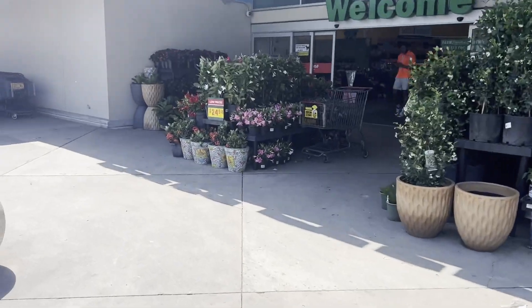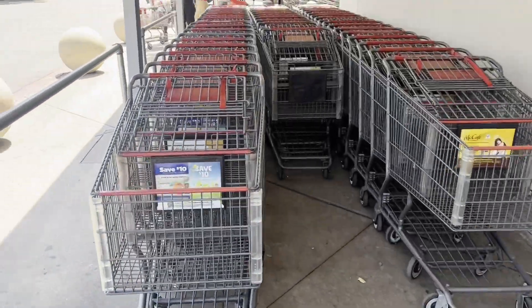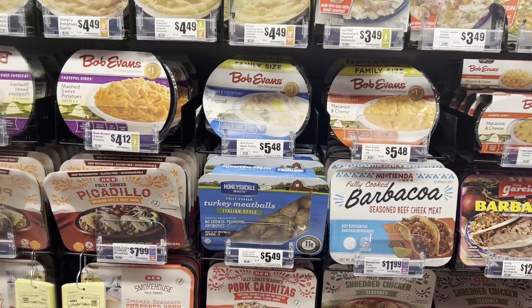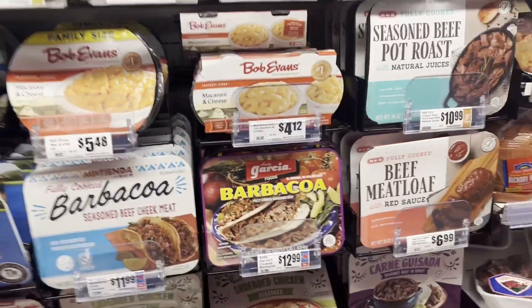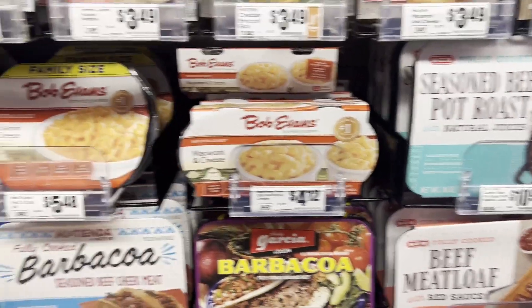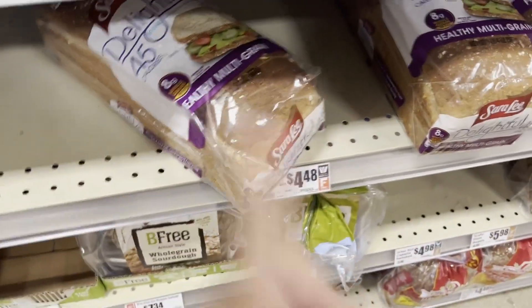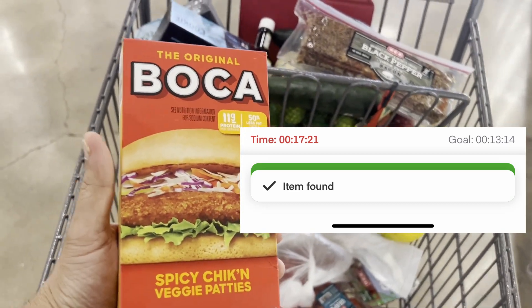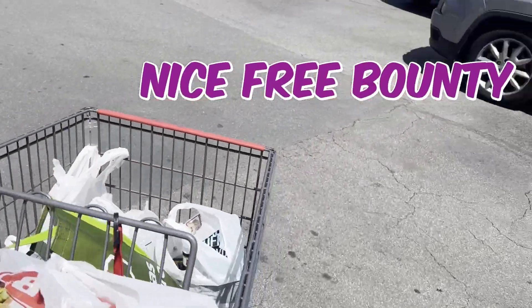Then the Instacart gods threw me this $11 order — only eight items going two or three miles from the store. It started at nine, I bumped it up a few times, and I was already right in front of the store, so I might as well get $11 to do it. The first item I went to get was Bob Evans mashed potatoes but they wanted the small singles. They didn't have those, only the big one. I went to mark it out of stock to message the customer and Instacart showed me a recommended item, so I took that. Instacart was harassing me — it said it should take 13 minutes to shop these eight items. I didn't realize it was Earth Day, so this is the nice reusable bag that the store gives out on Earth Day. The lines were pretty busy on a Saturday morning.